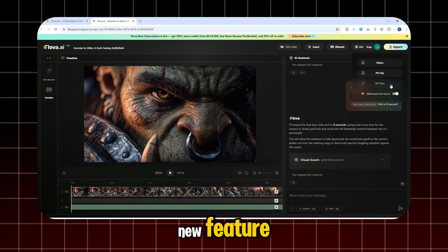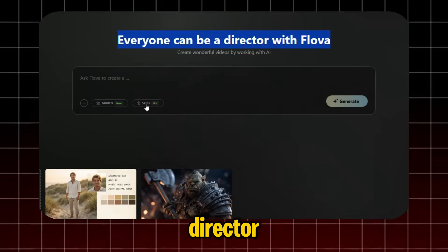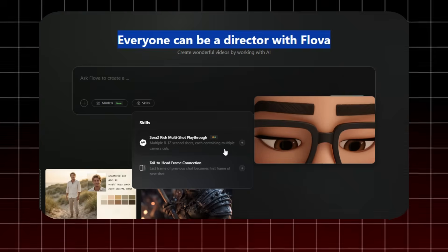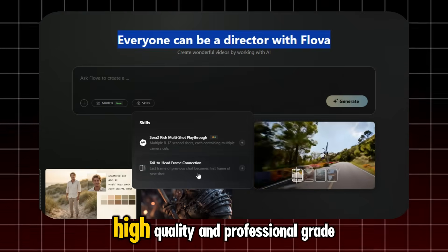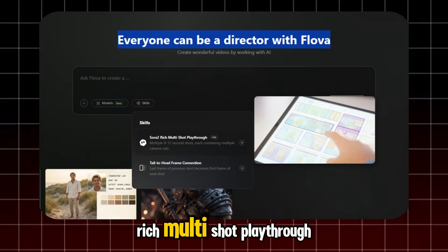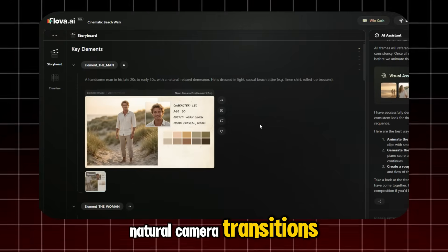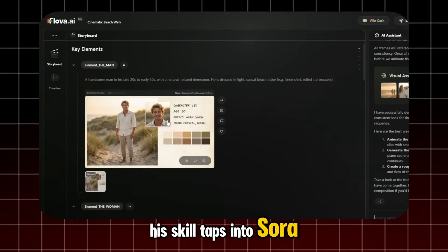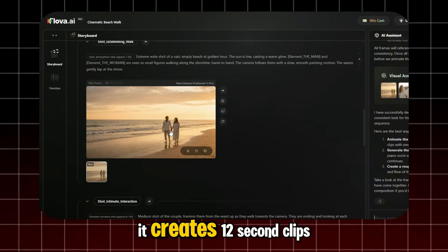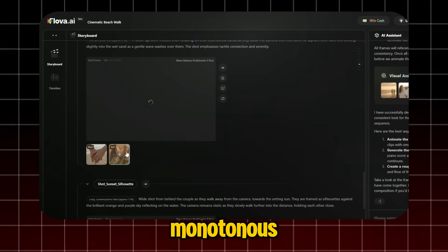They also have a cool new feature. If Flova AI turns you into a director, then Skills serves as your professional assistant director. Skills eliminate the AI randomness — it's no longer a gotcha. Instead, it's about executing predictable, high-quality, professional-grade tasks. For example, the Sora 2 rich multi-shot playthrough enables Sora 2 to generate video clips with rich, natural camera transitions. This skill taps into Sora 2's expertise in long-form generation and natural cutting, creating 12-second clips with a built-in sense of montage, ensuring your visuals are never monotonous.